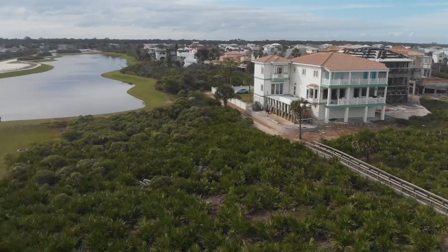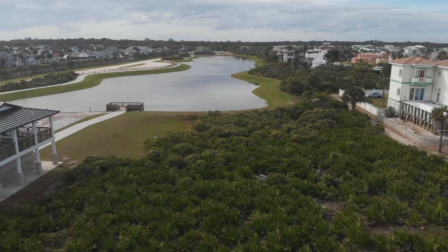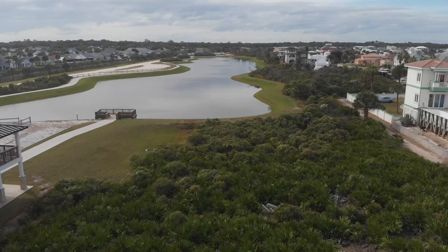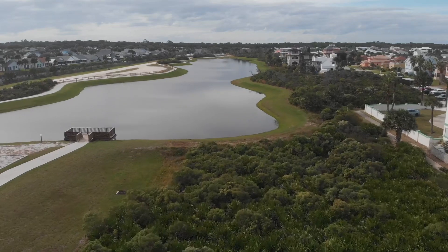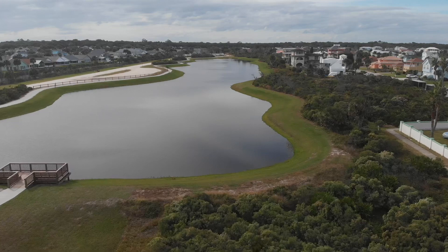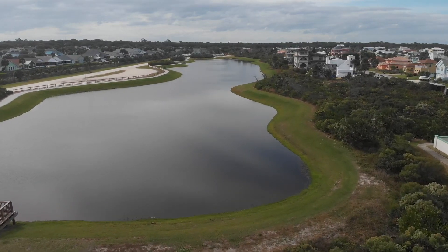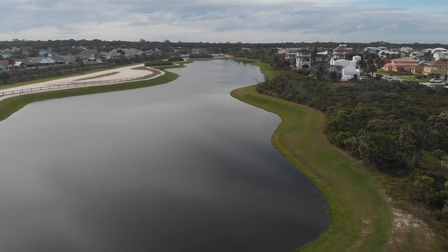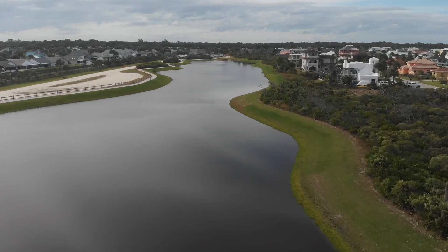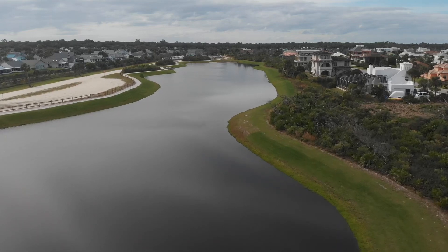A great concern I expressed to the commissioners when they undertook the Bay Park project was that if there was a breach here of the dune in a future storm, they were creating a deep channel inland for water to move directly towards — unimpeded — directly towards the intracoastal. And this could create a complete flooding disaster for Sea Colony.